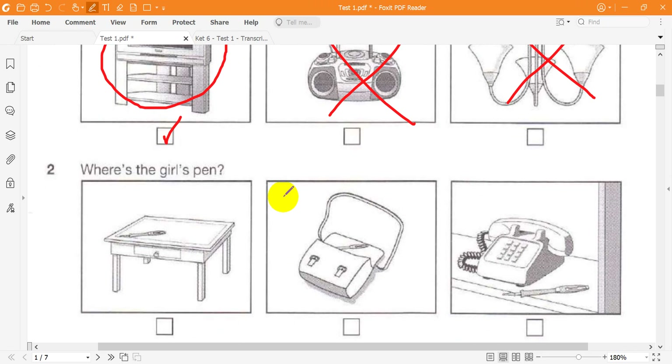Question 2. Where's the girl's pen? Where's my blue pen? I'm sure I put it in my bag. Oh, sorry. I used it to do my homework and I left it on the table in the kitchen. I can't see it. Oh, I know — it's by the phone. I used it again to take a message and forgot to put it back in your bag. I'll get it for you.